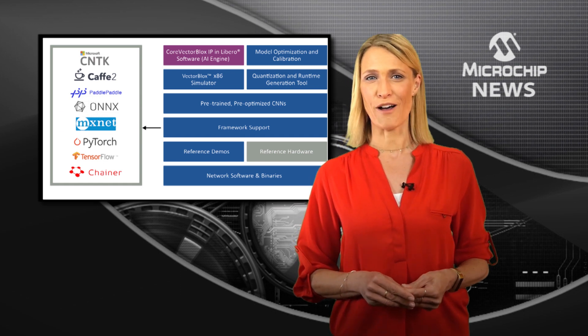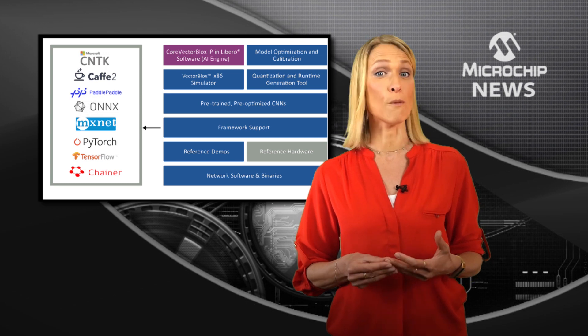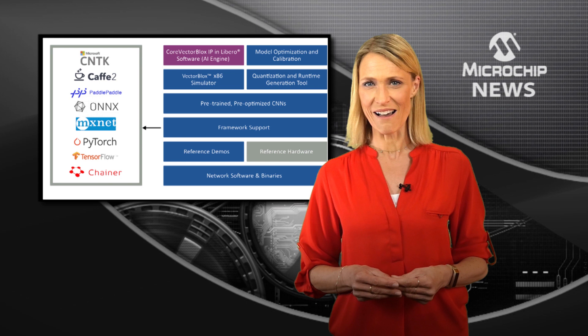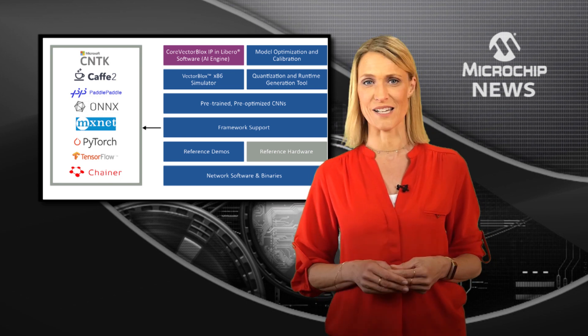With the award-winning PolarFire FPGAs that consume up to 50% lower power over mid-range alternatives, you can now build power-efficient AI and ML applications requiring small form factors.